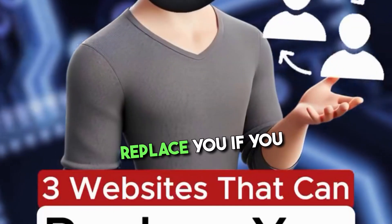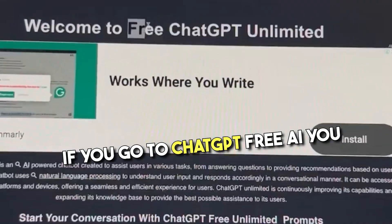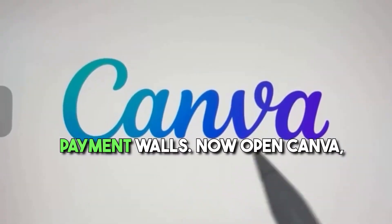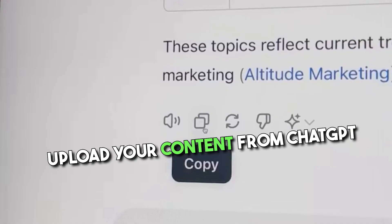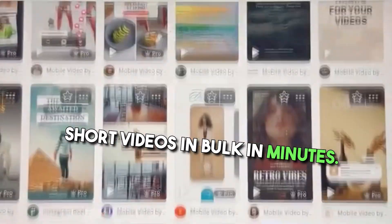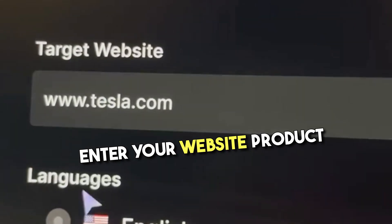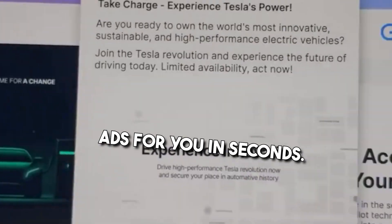These three websites will replace you if you aren't careful. If you go to chatgptfree.ai, you can use unlimited ChatGPT for free without any restrictions or payment walls. Now open Canva, go to apps and click on bulk create, upload your content from ChatGPT and create hundreds of faceless short videos in bulk in minutes. Now go to adgenai.com, enter your website, product description, and how you want to promote it — this tool will create online ads for you in seconds.